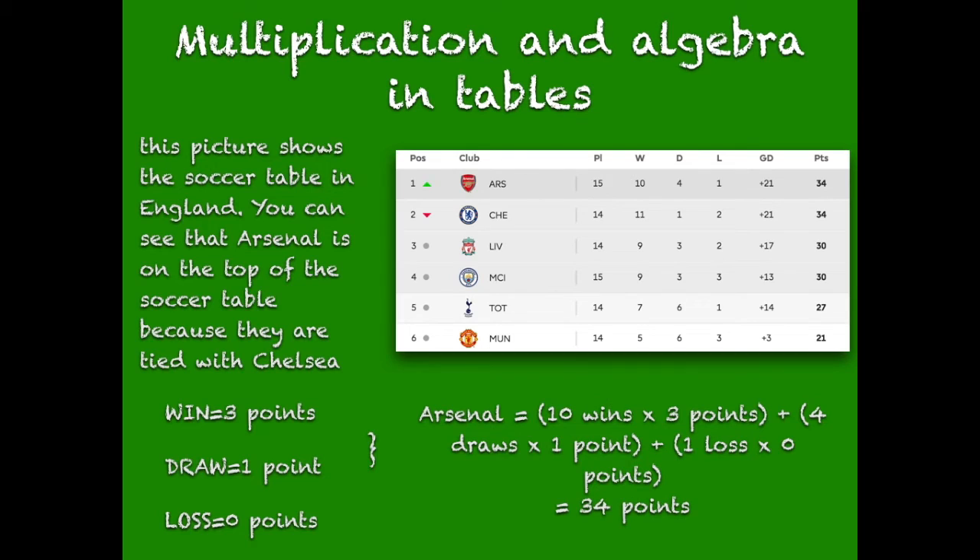Arsenal equals 10 wins times three points, plus four draws times one point, plus one loss times zero points, equals 34 points.